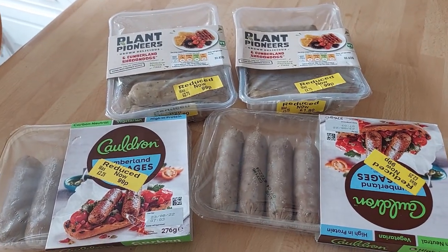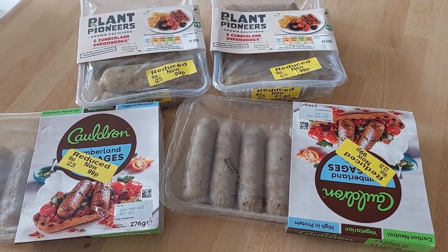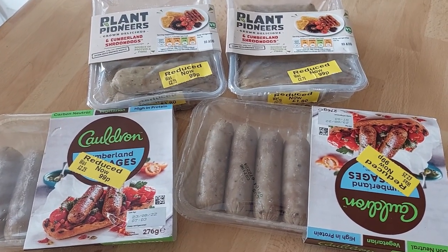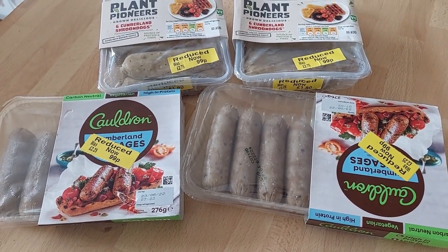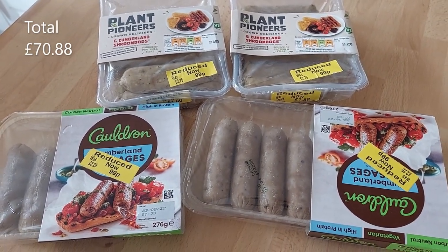I love nipping out for a walk and nipping into the shops to find some bargains. Each one of these sausage packets is 99p each, so that's £3.96 added to the total. But considering they should have been about £12 for the four of them, I'm not going to complain.